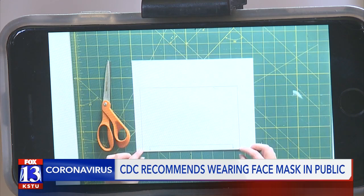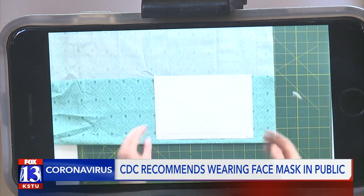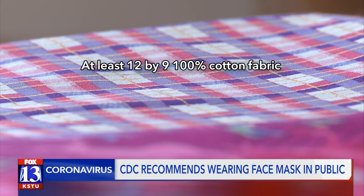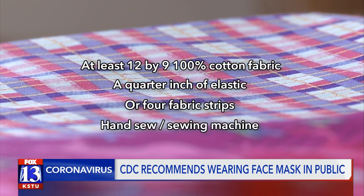You are going to want to go ahead and add an extra quarter of an inch. This video created by Joann's has a downloadable pattern to go with it. Supplies include at least a 12 by 9 inch piece of 100% cotton fabric, a quarter inch of elastic or four fabric strips, and a hand sewing needle or sewing machine, plus a filter.